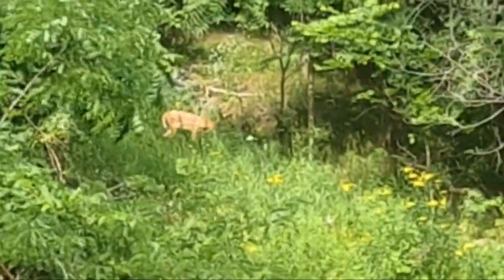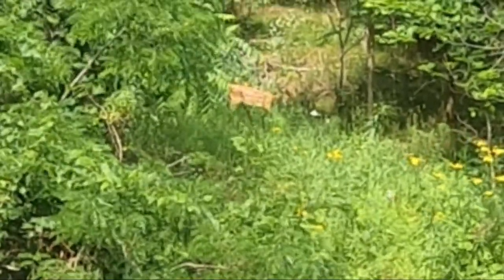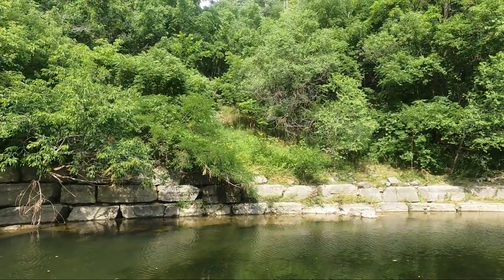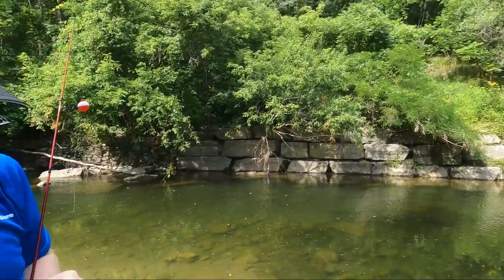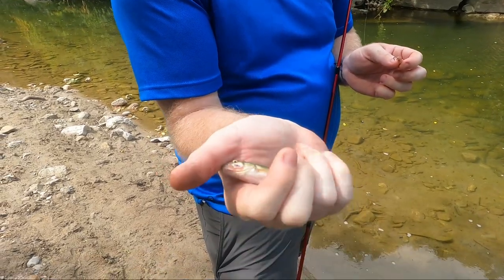Just as we're trying to fish here, there's a beautiful fawn deer eating in the ravine. That would have been born this spring. We'll put this minnow back — a little fun bite-size catch.